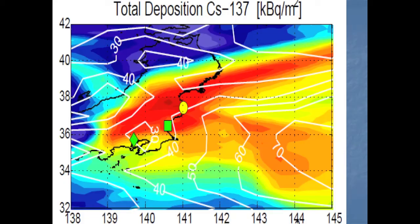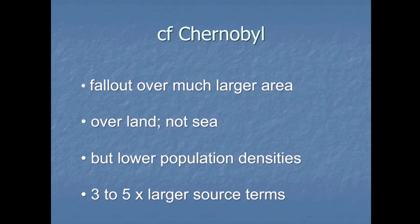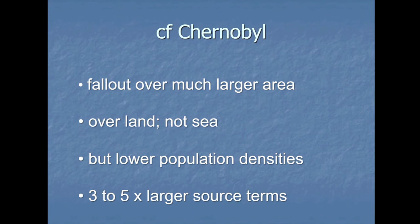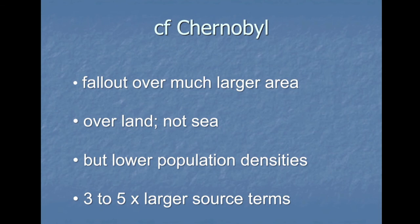The next slide, again by Stohl, shows that most of the cesium fell on the sea — on the Pacific Ocean. I'm going to make a comparison between Fukushima and Chernobyl, because it's by comparisons that you learn and get a handle on things. The fallout from Chernobyl was over a much larger area in terms of high concentrations and was over land, not in the sea. Whereas at Fukushima, about 80% of the cesium fallout was over the sea rather than land — only 20% over land. However, in Japan the population densities were much higher than in Ukraine, Belarus, and the Soviet Union. At Chernobyl we also think the source terms were larger.